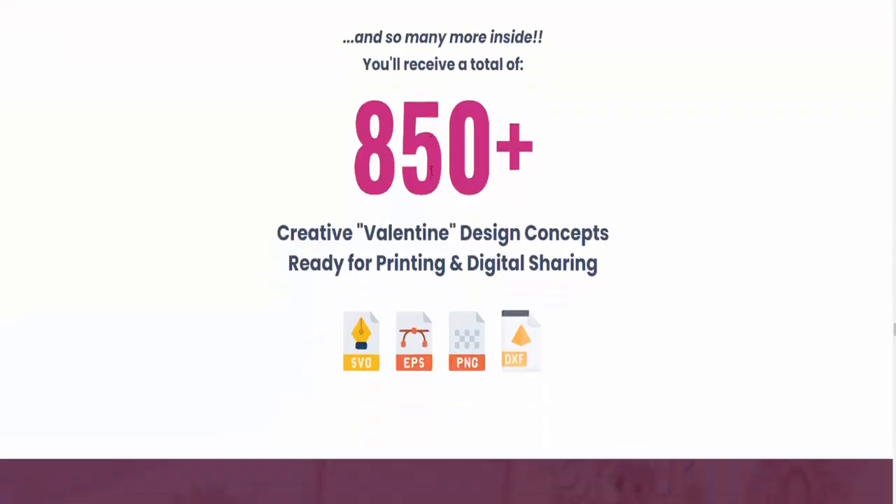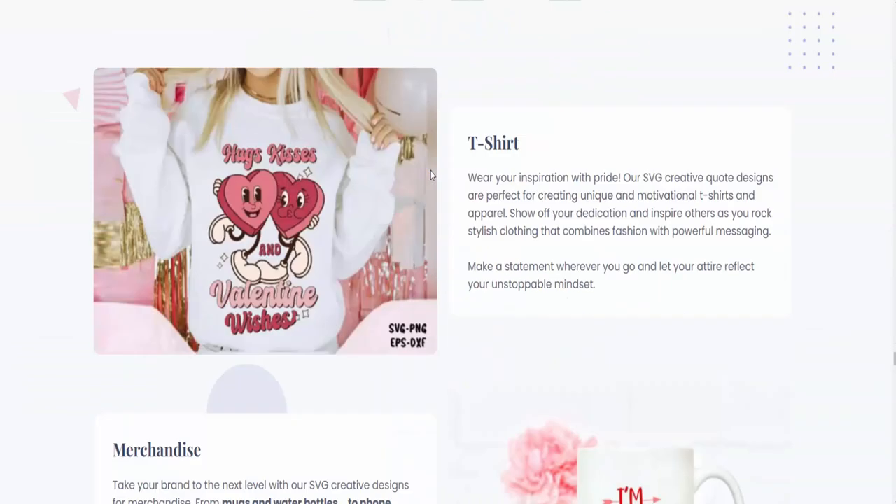So dear friend, if you want to buy this, please visit the description link below or check out my bio. Thank you.